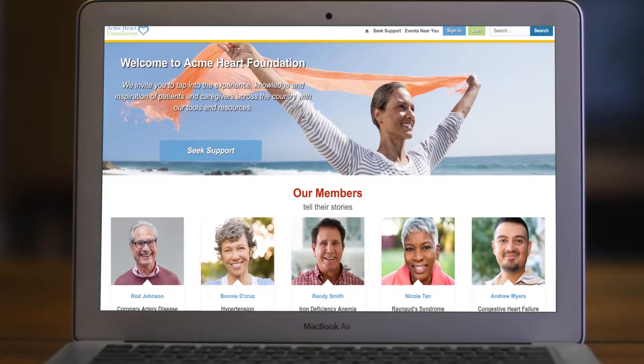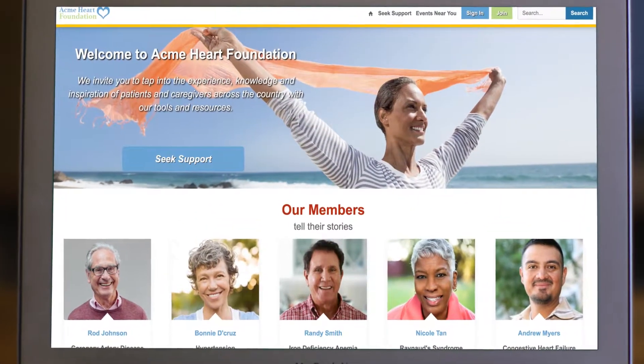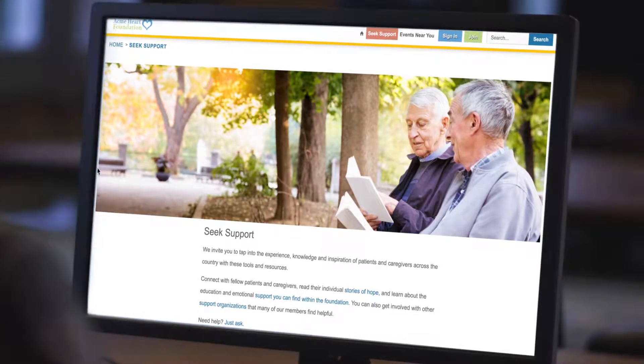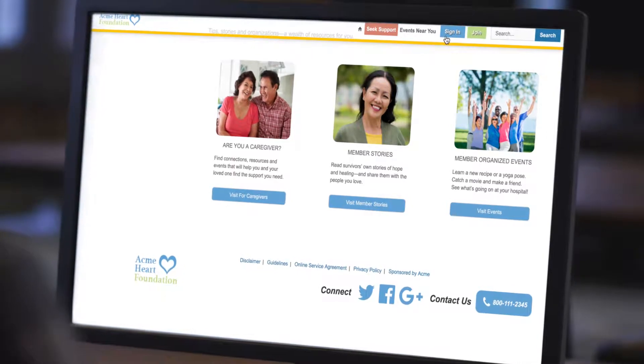As a healthcare support network, you need a way to increase patient engagement while minimizing administrative costs. The Patient Support Community Bolt solution enables better care by bringing together patients and caregivers on a collaborative platform. A wealth of information is available to visitors before logging in, empowering patients and caregivers to seek support from others who've gone through similar experiences.